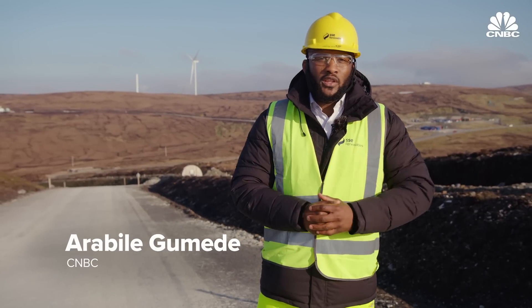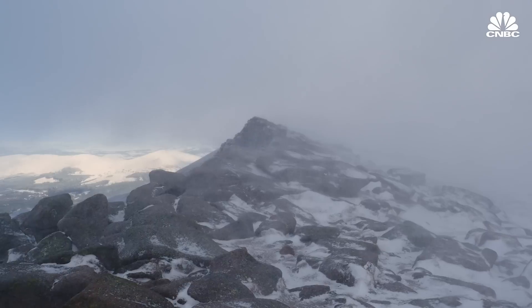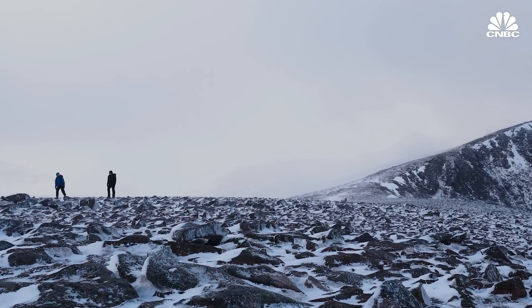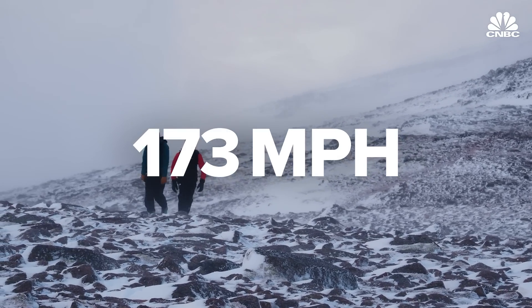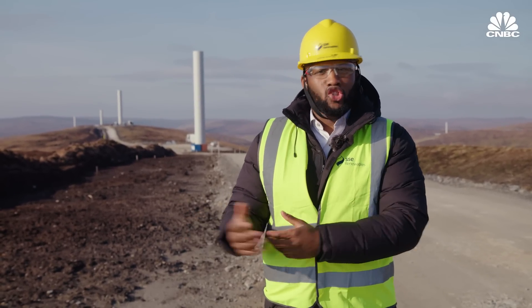Scotland is known for having recorded the strongest ever gust of wind in the United Kingdom. The summit of Cairngorm, a mountain in the Scottish Highlands, recorded the country's strongest ever gust of 150.3 knots or 173 miles per hour in 1986. This makes Scotland one of the most ideal areas to harness wind energy.